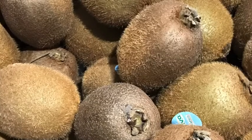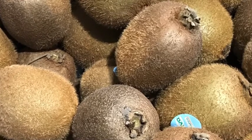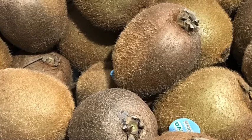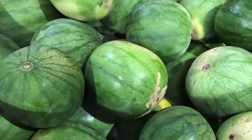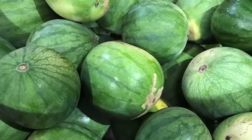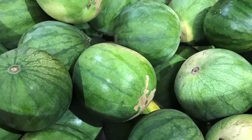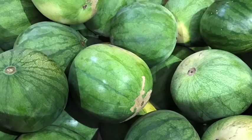We have kiwi fruit from Italy in our warehouse at the moment, but keep a look out towards the end of the month as we should have the Australian grown kiwi fruit coming in. Watermelon from our southern grower is landing in our Sydney warehouse this week. Don't stress Queensland customers — it will be coming into our Brisbane warehouse on Monday.